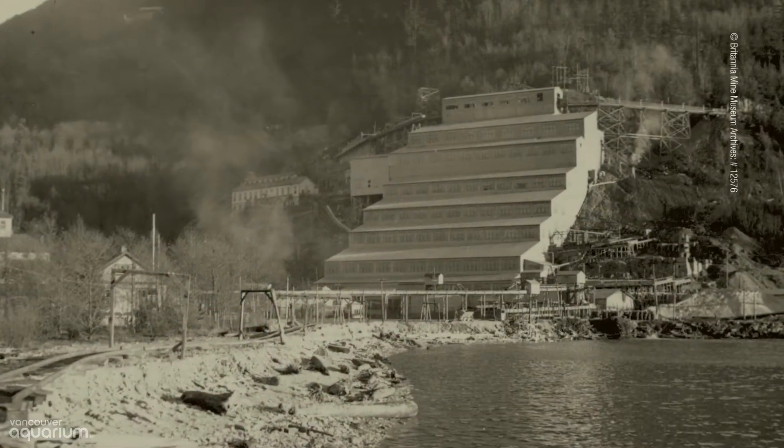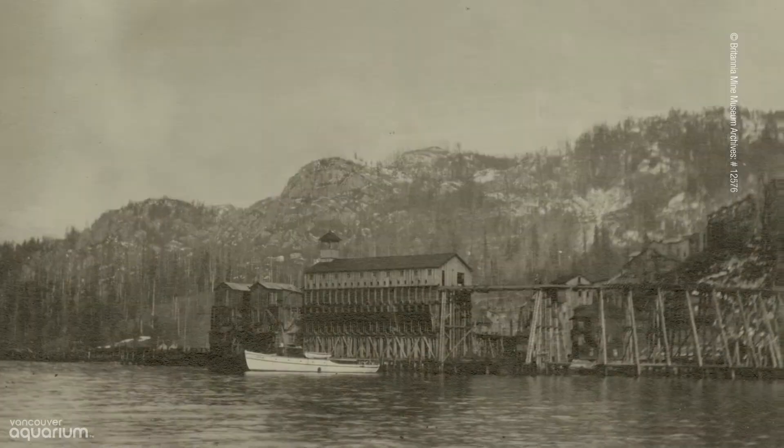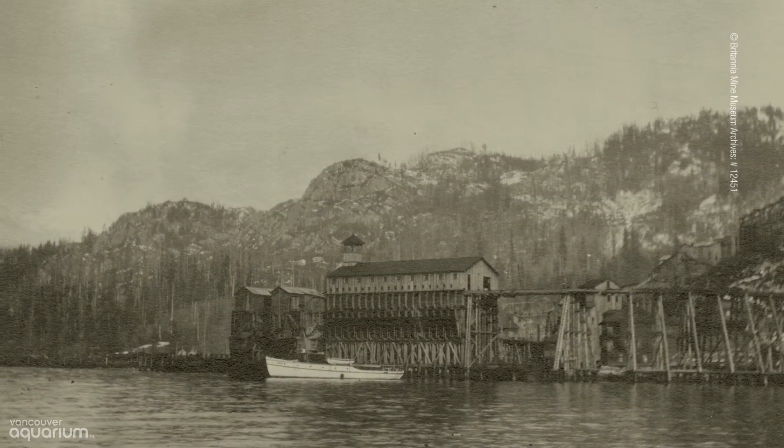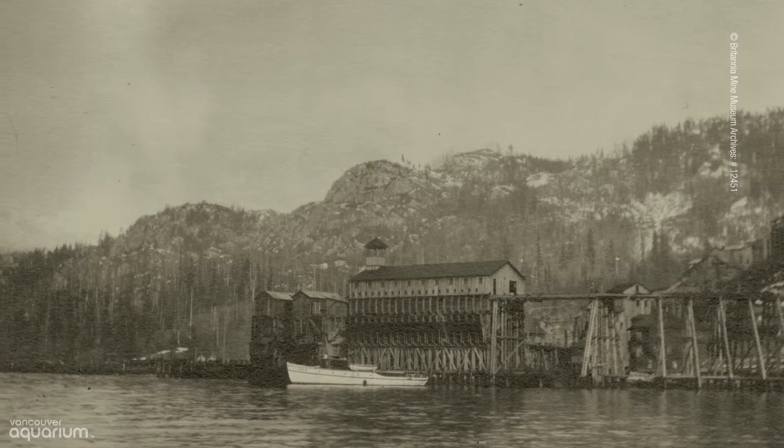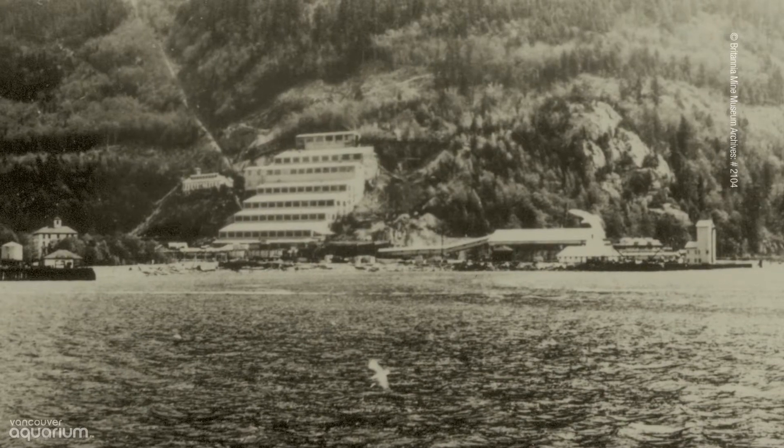You might not notice by looking at it, but the site was once compromised by long-term pollution from this nearby copper mine. From 1905 to 1974, when the Britannia copper mine closed, 40 million tons of mine waste was discharged into this area — that's the equivalent weight of over 280,000 blue whales.